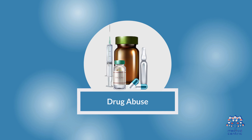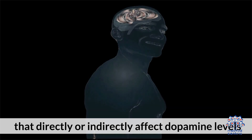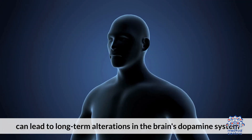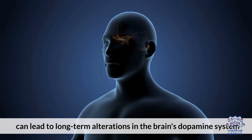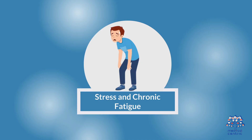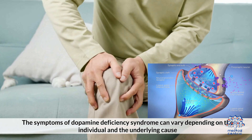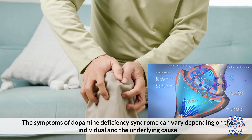Fourth, drug abuse: chronic drug abuse, particularly substances that directly or indirectly affect dopamine levels, can lead to long-term alterations in the brain's dopamine system. Fifth, stress and chronic fatigue.